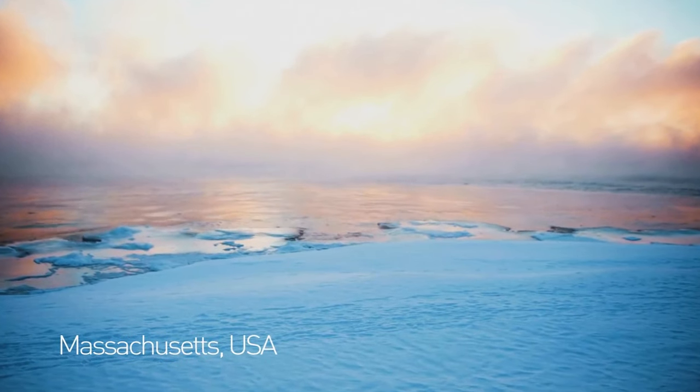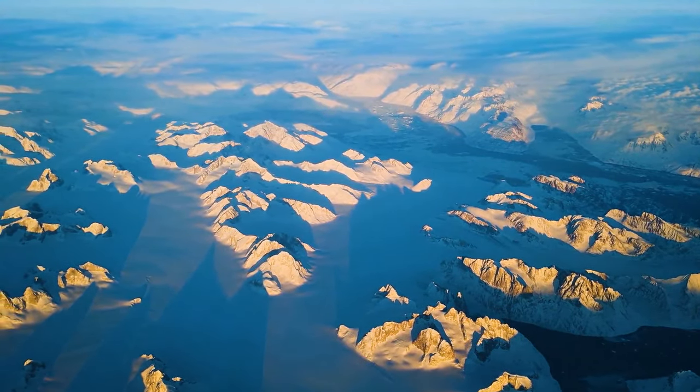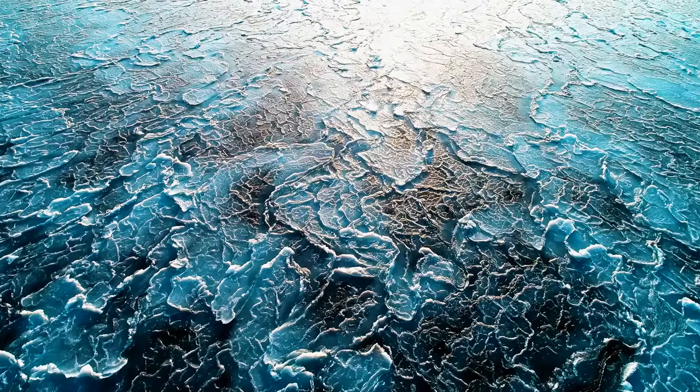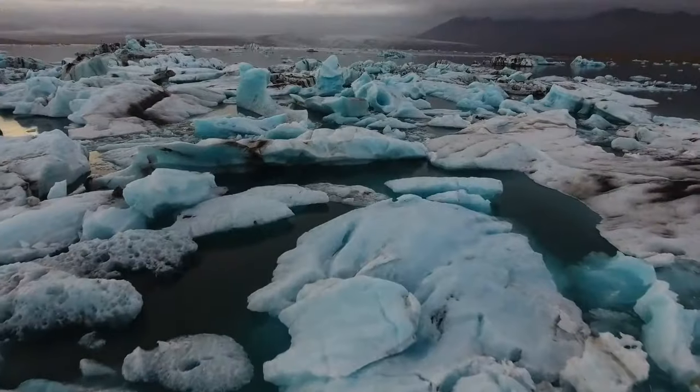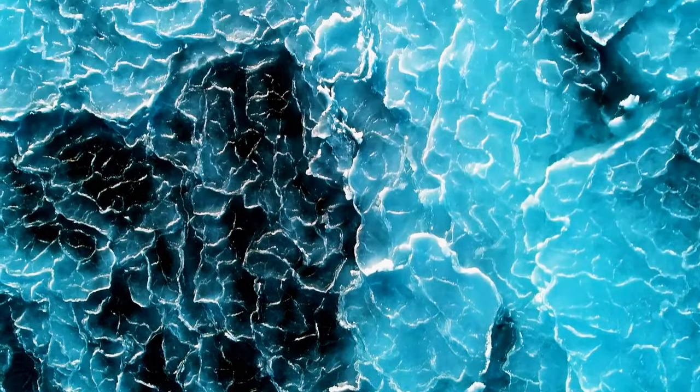During the first week of January 2018, unusually cold weather in the northeast United States froze the Atlantic Ocean in North Falmouth, Massachusetts. The ocean was frozen so thoroughly that people were walking on the waves — obviously something you don't see every day.